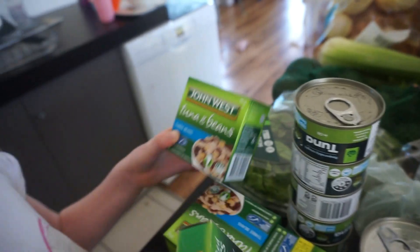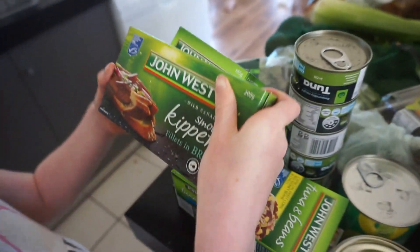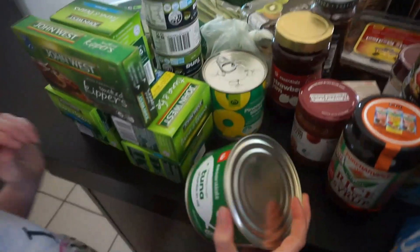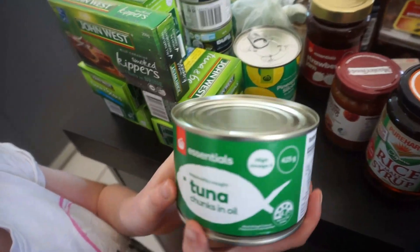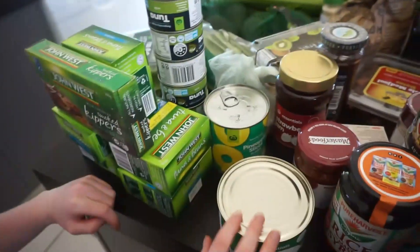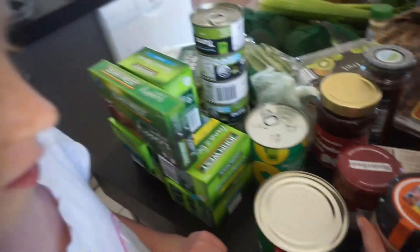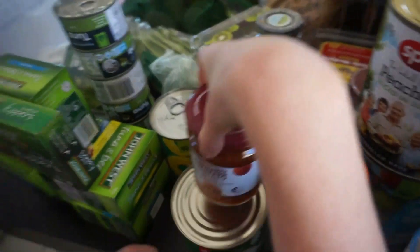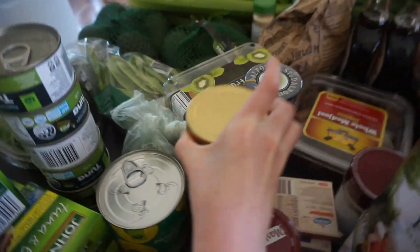Here's all our other stuff. We've got lots of tuna — tuna and beans, and kippers, and lots more tuna and beans. Big tuna, more tuna. Some rice, malt syrup, tomato and relish. Strawberry jam — two different kinds.